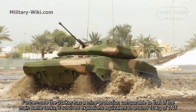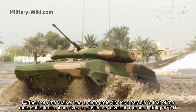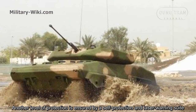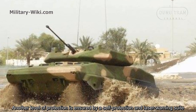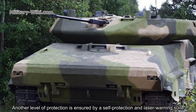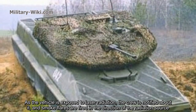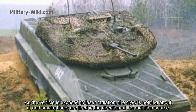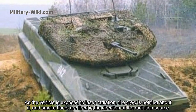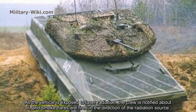Furthermore, the Stalker has mine protection comparable to that of main battle tanks, surviving explosions equivalent to around 10 kg of TNT. Another level of protection is provided by a self-protection laser warning system. When the vehicle is exposed to laser radiation, the crew is notified and smoke flares are fired in the direction of the radiation source.